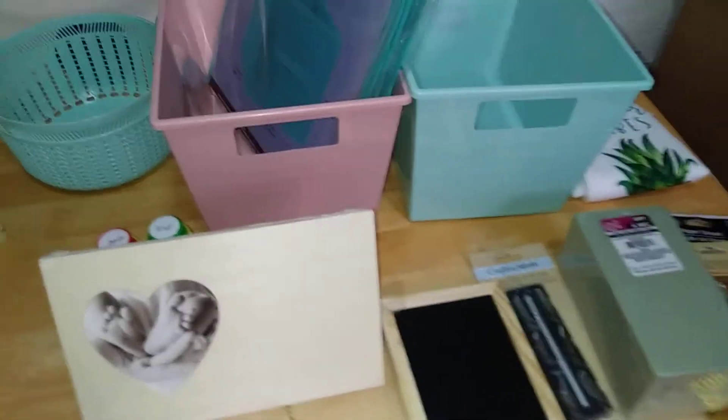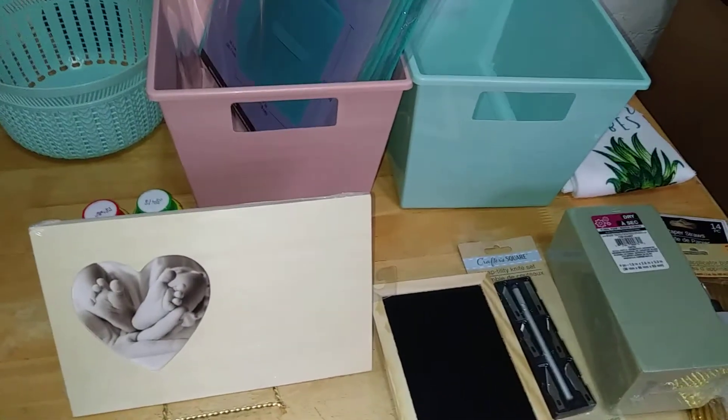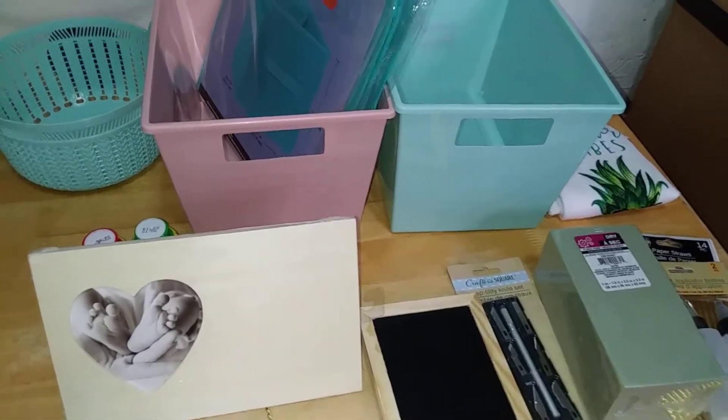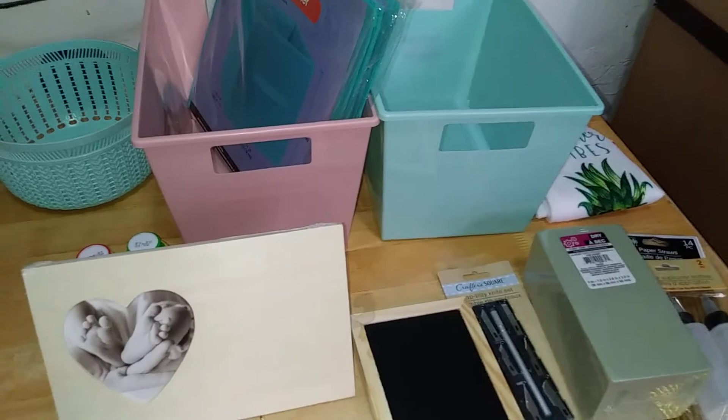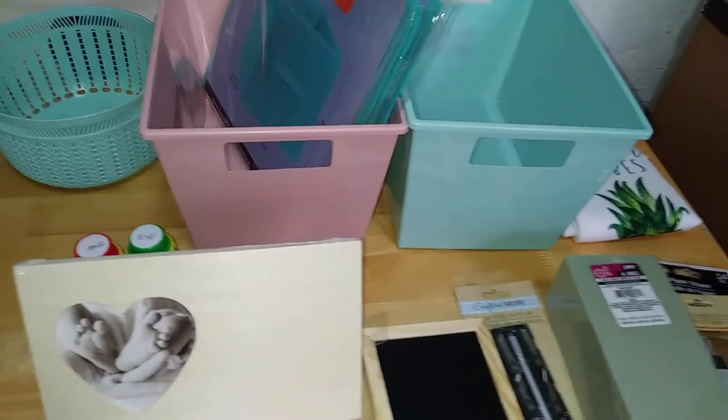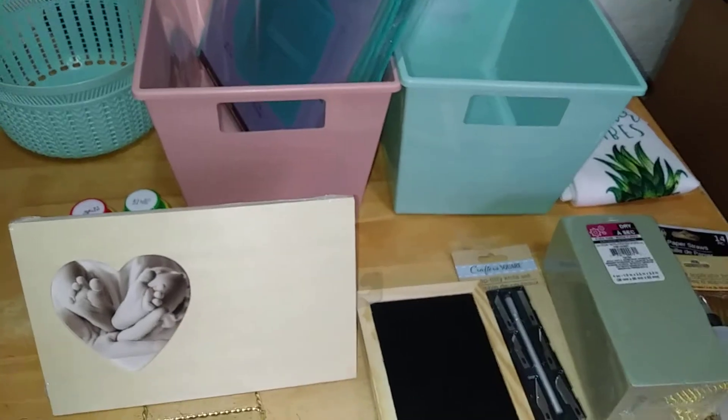Hey y'all, your favorite nerdy girl is back — Nerdy Girl Reviews — and I thought I'd pop back in for another Dollar Tree haul with a Mother's Day vibe kind of thing. I came across all these beautiful items and I just couldn't resist.